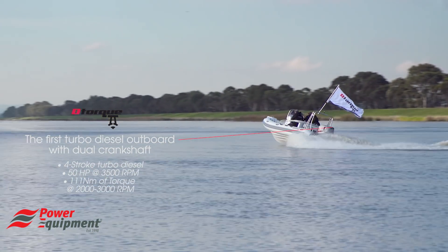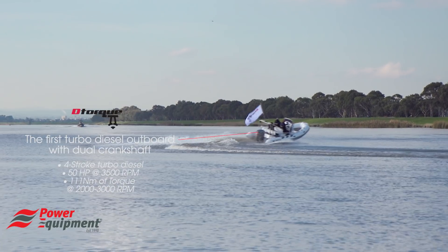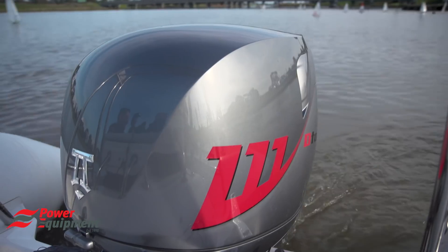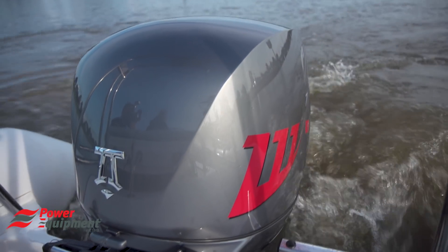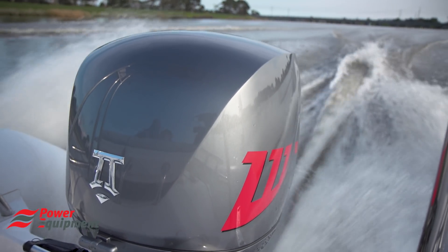It accelerates plenty quickly for general purpose use and at 11.9 litres per hour at maximum speed, it's very economical. I was very pleasantly surprised. The detour really impressed me. It's an unusual concept in terms of its design and the mechanicals, but it seems to work for a twin cylinder, 50 horsepower diesel.